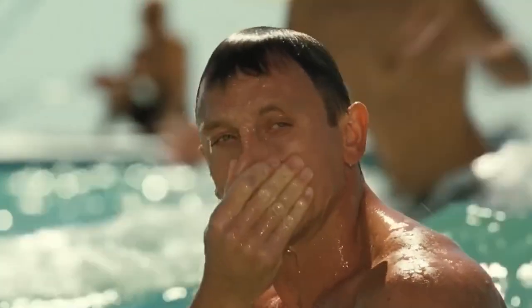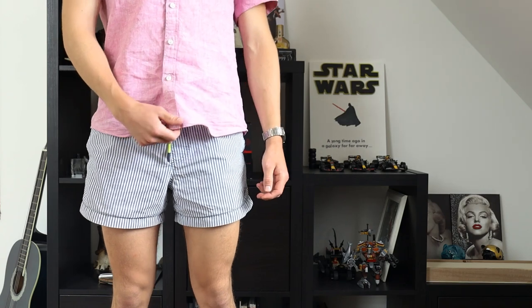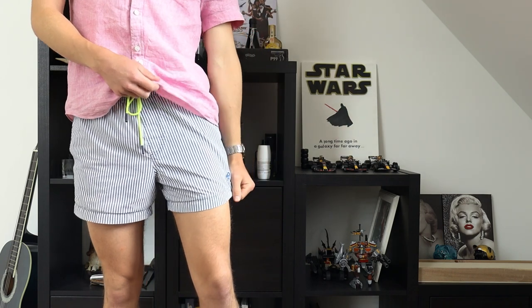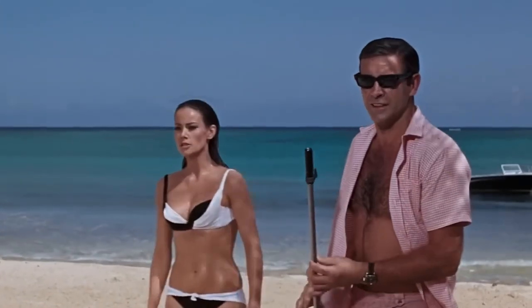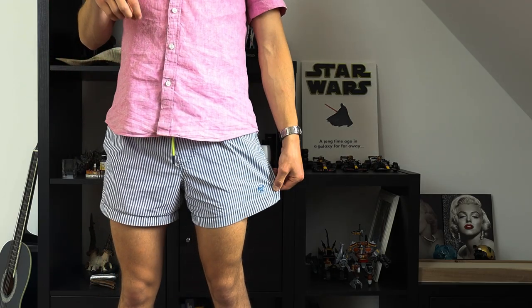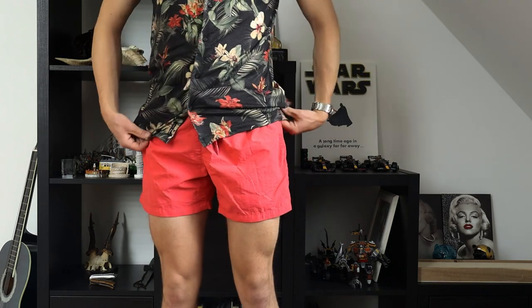Of course everybody swims in summer, so a good pair of swimming trunks is an absolute necessity. Swimming trunks should not go below the knees. I really like this white and blue striped one, and I also really like this more bold orange-red one. Bond doesn't wear an old t-shirt to the beach — he always wears a nice tropical shirt. I prefer swimming trunks with a pattern paired with a solid color shirt, or a solid color trunk with a patterned tropical shirt.